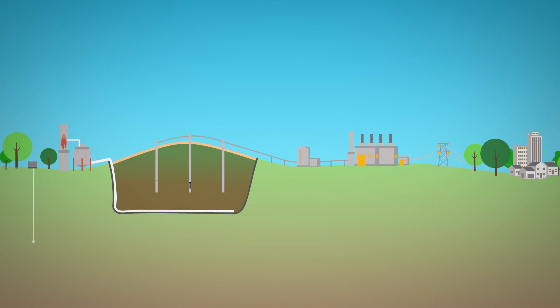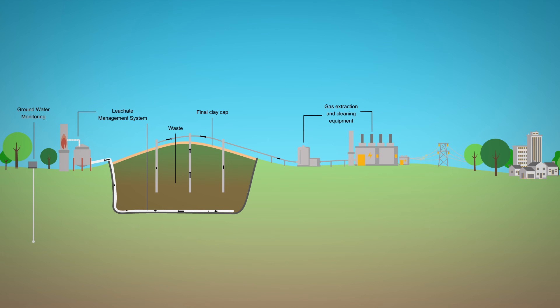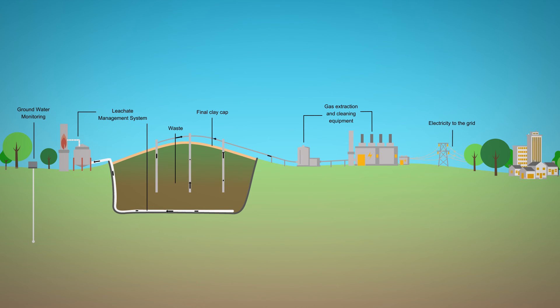Modern landfills play an important role in protecting our environment. Unlike the dumps of the past, a modern landfill is actually an energy park — a highly engineered and technologically advanced facility that produces renewable energy while protecting the natural environment for our future generations.